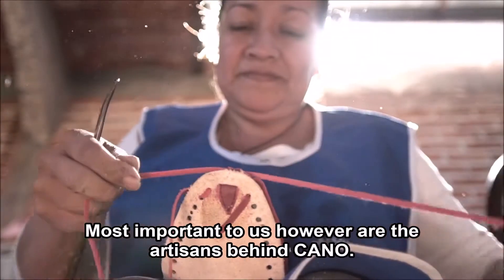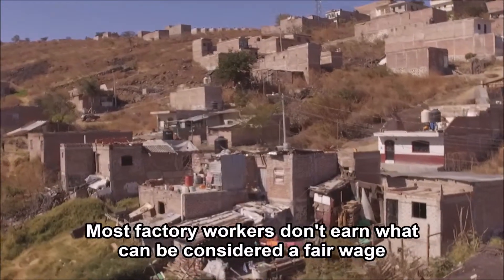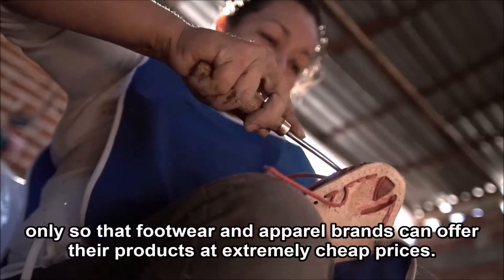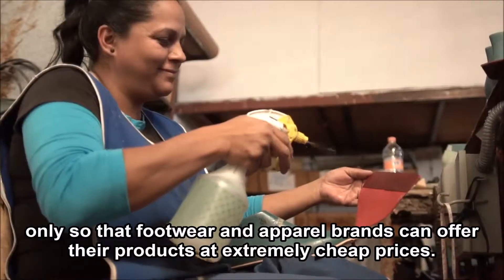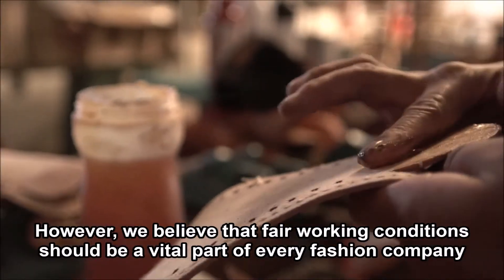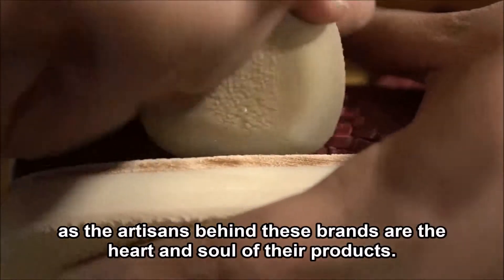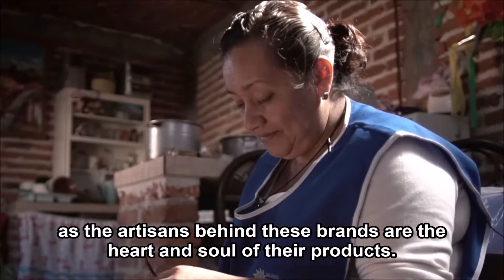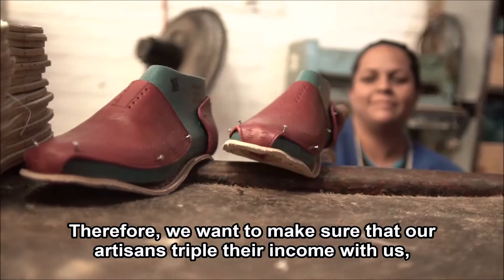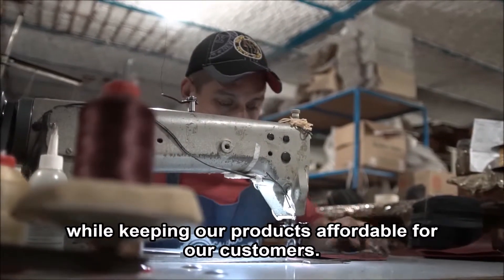Most important to us, however, are the artisans behind Cano. Most factory workers don't earn what can be considered a fair wage, only so that footwear and apparel brands can offer their products at extremely cheap prices. However, we believe that fair working conditions should be a vital part of every fashion company, as the artisans behind these brands are the heart and soul of their products. Therefore, we want to make sure that our artisans triple their income with us while keeping our products affordable for our customers.